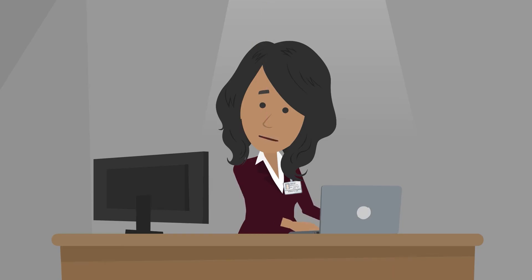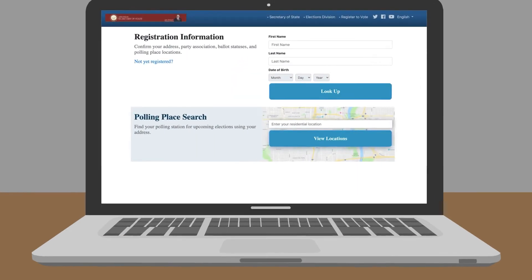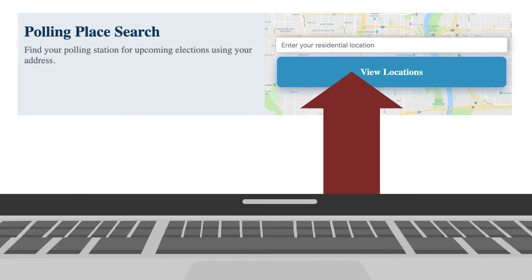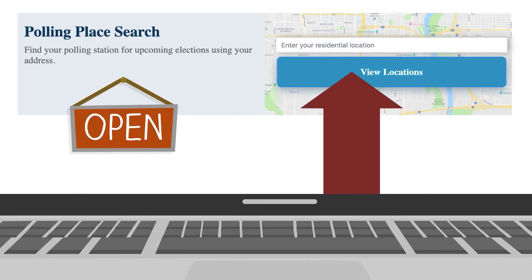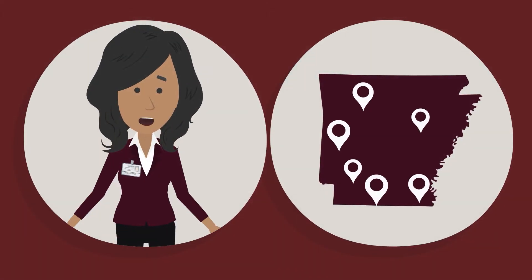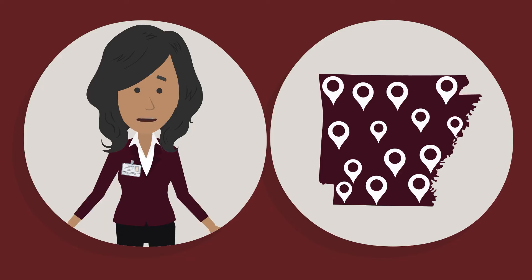If you are unsure where you need to be on Election Day, you can find your local polling location at voterview.org. Just type your address in the polling place search field on the website to find your designated polling location. The site will also help you know what times the polls open and close. Be aware that during the early voting period, there may be more options available for you, and one of these locations may be more convenient.